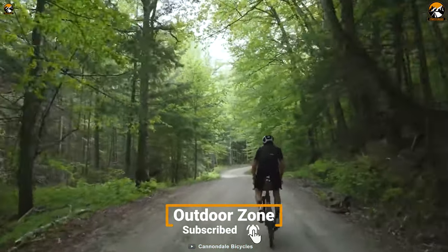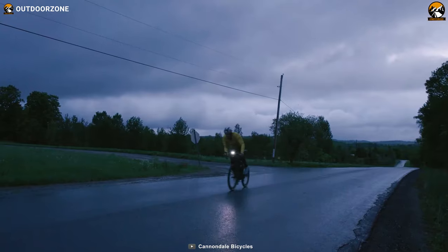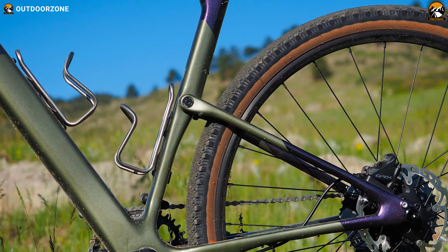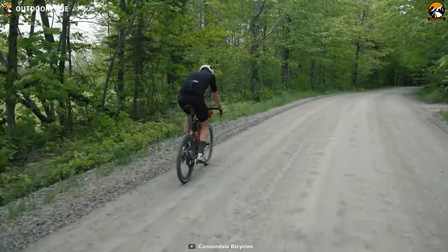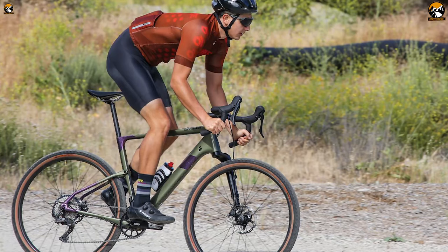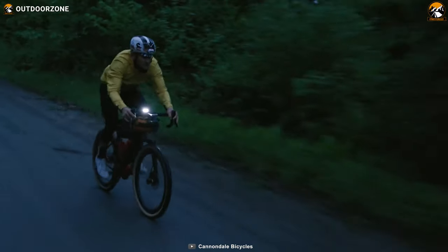To assist with controlling your bike speed, it comes with an SRAM Force crank and shifters. Additionally, this gravel bike houses tons of gear and storage mounts, speed-release thru-axles, a rear fender mount, and more. In conclusion, the Cannondale Topstone Carbon Lefty comes with almost everything to provide better traction, comfort, and stability on the most uneven gravel roads.